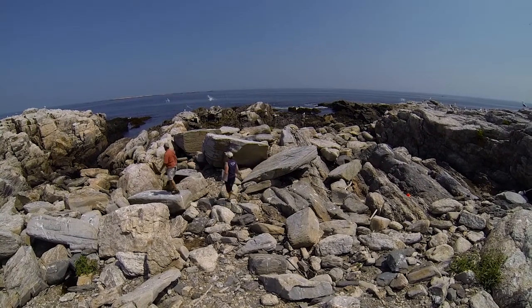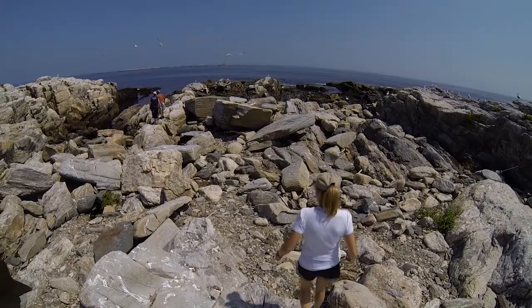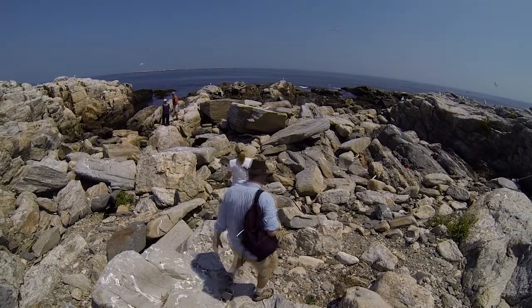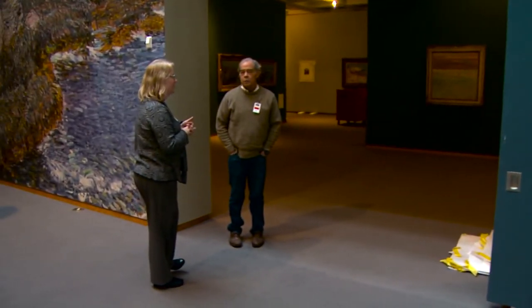Nobody knows that island better than Hal. He had been out there many, many summers and scrambled over all of the rocks. He had assembled quite an interesting notebook of images of Hassam paintings and their identified locations. He came down to North Carolina and showed me this notebook, and it just blew me away.